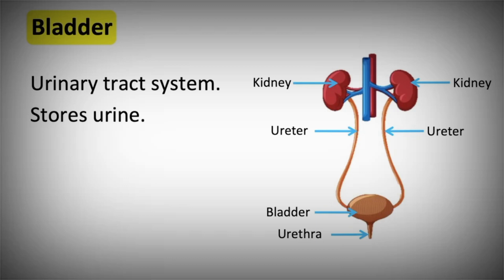Urine is released via the urethra. If you drink too much water, the kidneys detect this and will release it through the bladder as urine. This is why when you're well hydrated, your urine color is lighter.